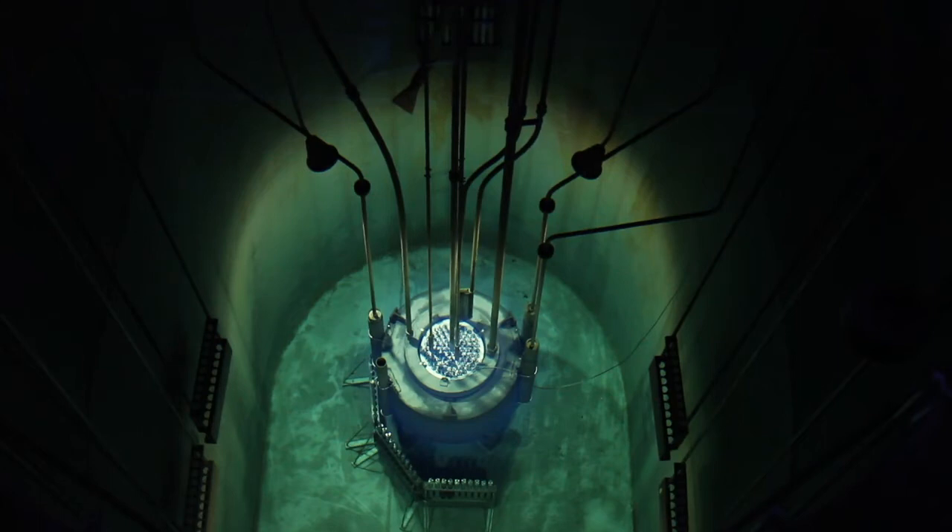We operate the reactor at 250 kilowatts, which is about the heat equivalent of 200 hair dryers. But we aren't actually a power reactor. We don't have any of the apparatuses that would take that heat and turn it into electricity. We are a reactor for research only.